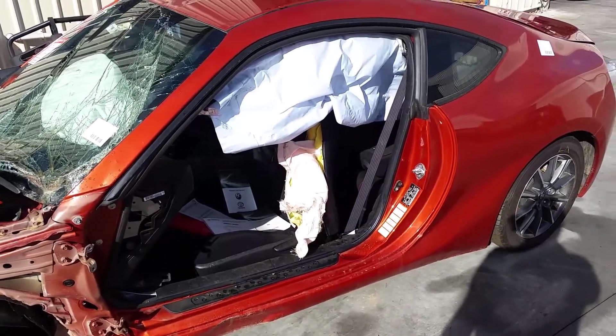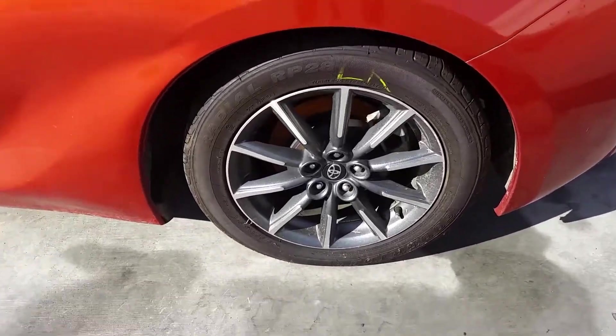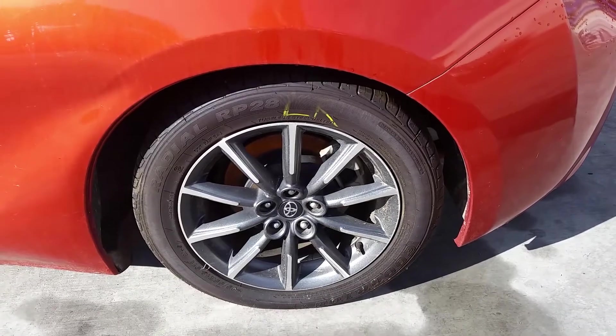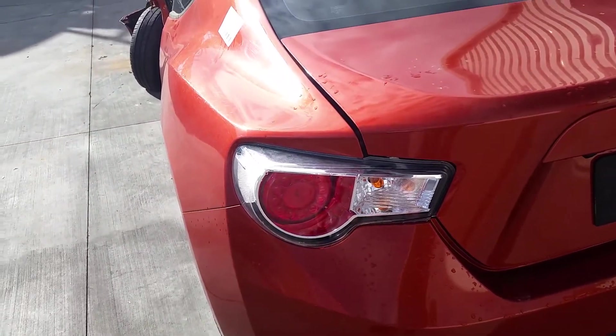The left-hand front door has also been removed from the vehicle. Moving around to the left-hand rear 16-inch factory alloy rim — once again, looks like it's in good condition and the tyre has good tread. Here you can see the left-hand tail light, which is in good condition with no chips or grazes.